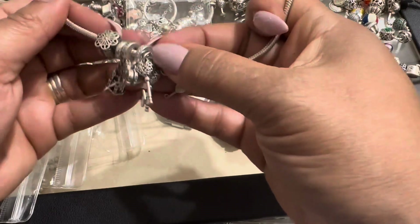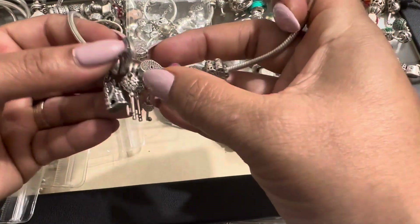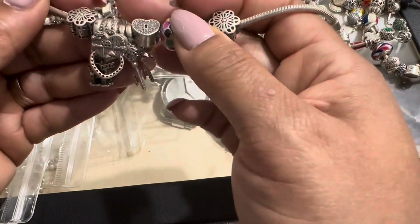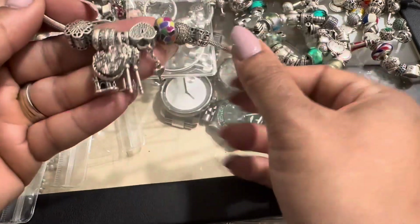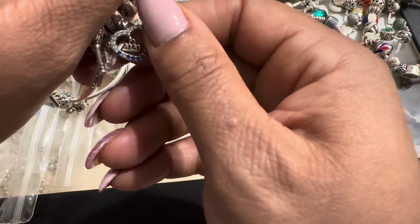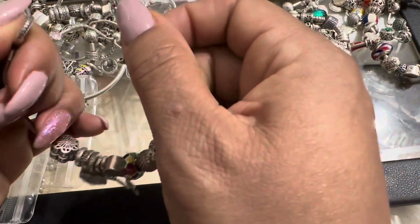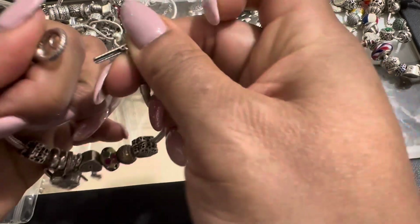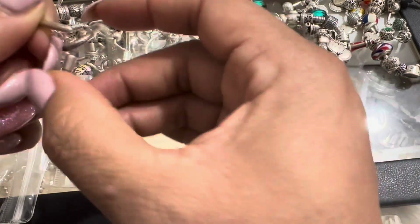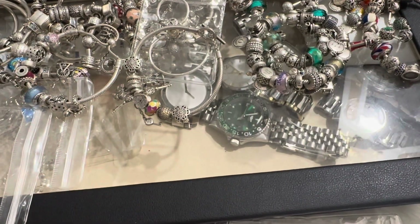And this is 14 — I started this bracelet but haven't really worked on it, and I'll probably just end up adding more charms to it. I forgot what collection this was, but I just started adding the charms in here. This is also a 2020 charm — 2020 was a big year for a lot of us, so I got the 2020 charm. This is my 14th bracelet.